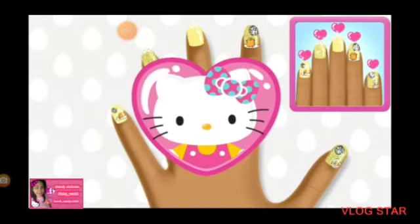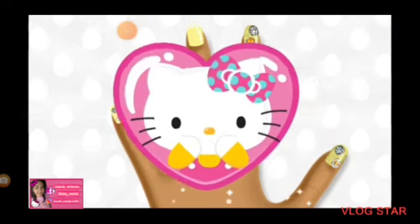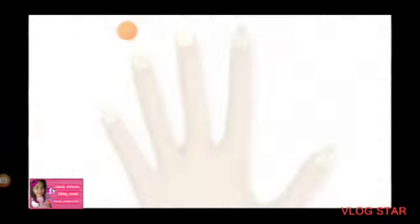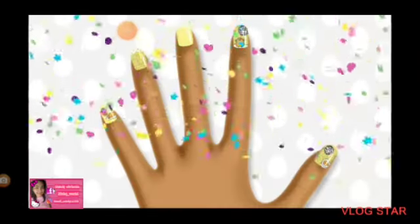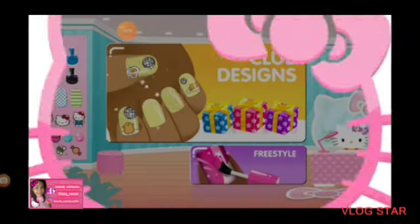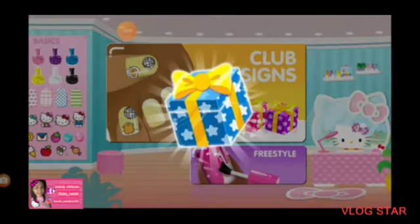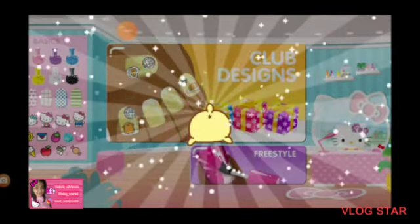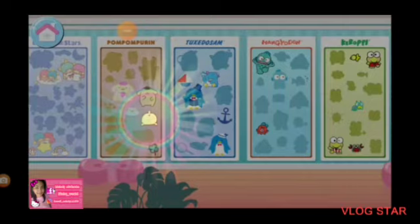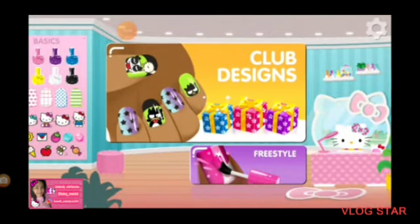You completed the club design perfectly! Tap on it to open! More items to add to your collection! It's filling up fast! Complete a club design to earn more items for your collection!